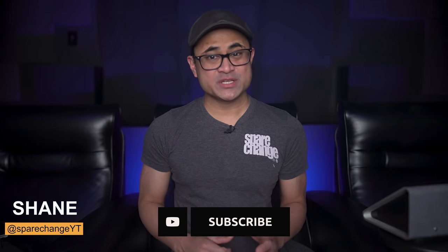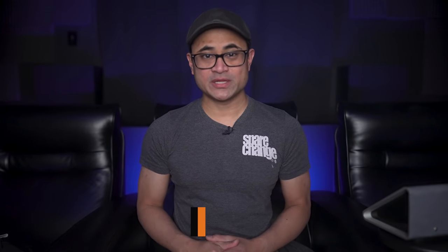If you're new to the channel and you're into new movies and audio and video gear and want to see more videos like this, be sure to tap the subscribe button for new weekly videos.